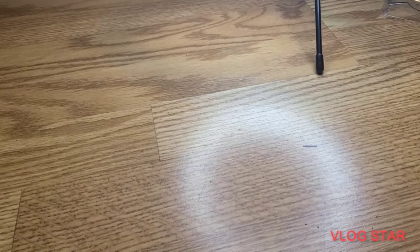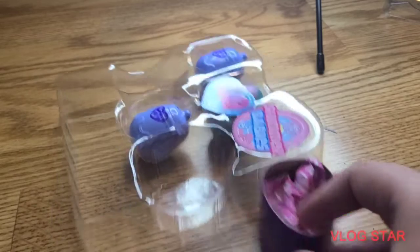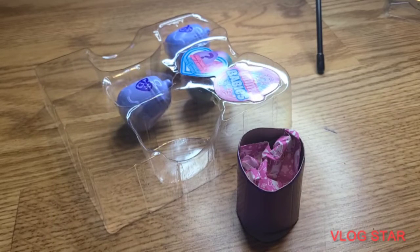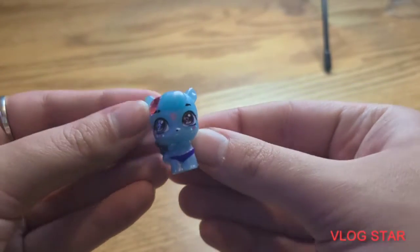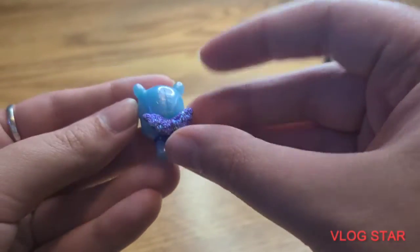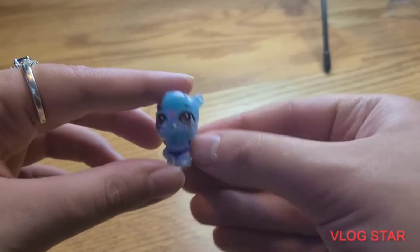I think this is the checklist. I'm gonna take this out. I think we're going to open up this. Aw, it's so cute! Got a butterfly. I don't know what animal it is though, but yeah. Let's open up the next mystery one.